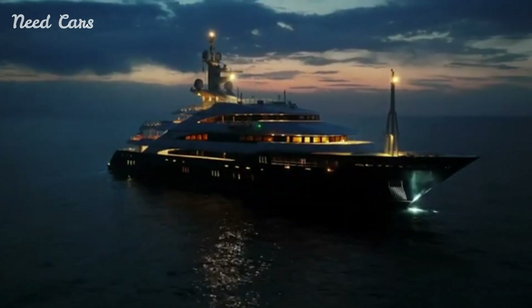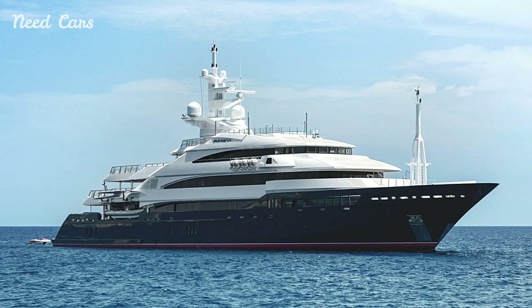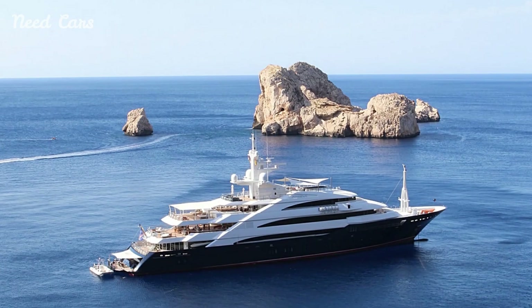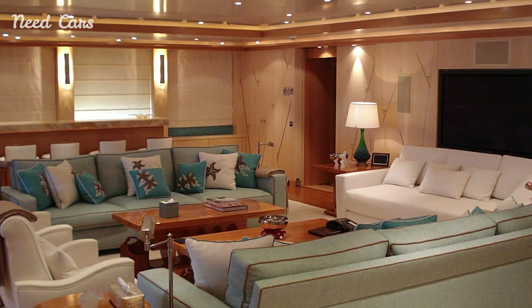Alto's design also reflects a commitment to sustainability, featuring advanced systems that reduce its environmental impact. This includes efficient energy use and eco-friendly materials, ensuring that luxury and responsibility go hand in hand.